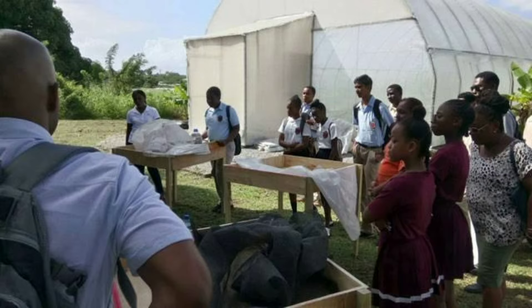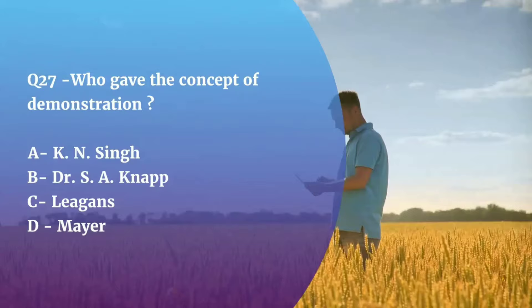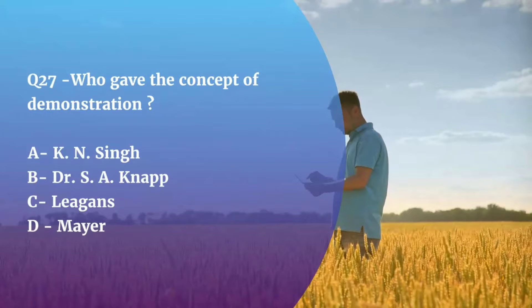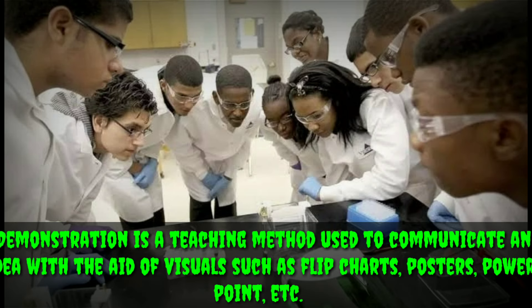Question number 27. Who gave the concept of demonstration — K.N. Singh, Dr. S.A. Knapp, Legans, or Maher? The correct answer is Dr. S.A. Knapp. Demonstration is a method in which visual aids like charts, posters, etc. are used to explain something step by step.